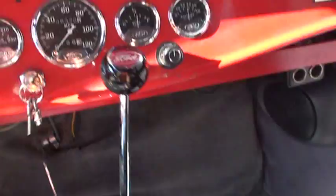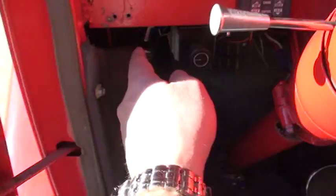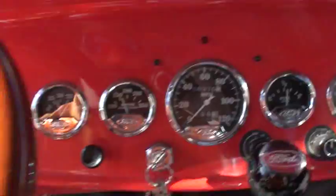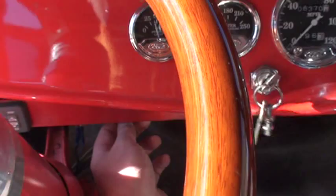It uses an automatic transmission on the floor. Sounds really good. It's got a manual electric fan for the radiator — you just monitor the temperature, and when it gets high, you just turn it on. It's got the wigwag headlights and green LED lights in the engine compartment and underneath the car.